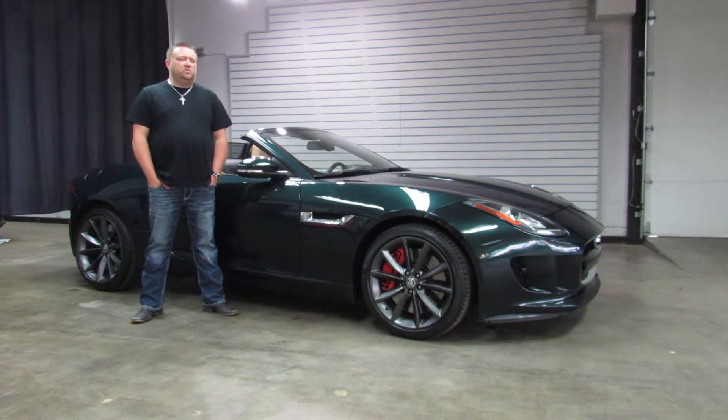Hi, I'm Paul with Weiss Comodicars. This is new to our inventory. It's a 2014 Jaguar F-Type convertible.